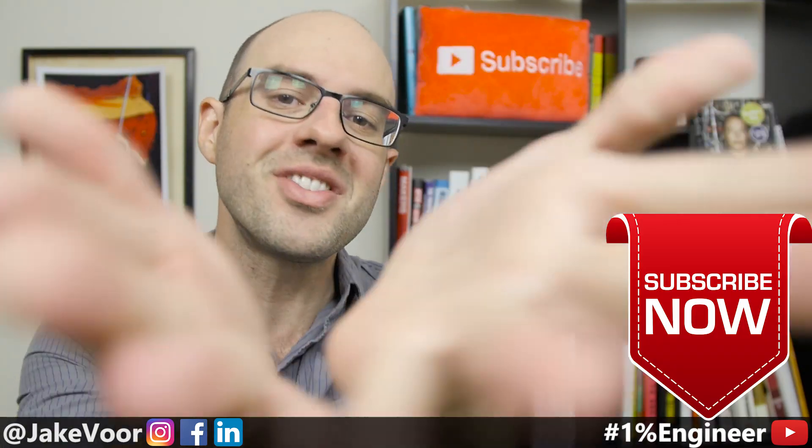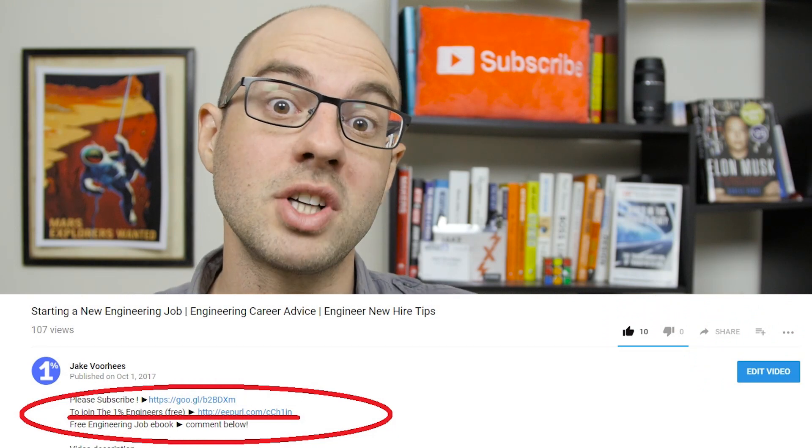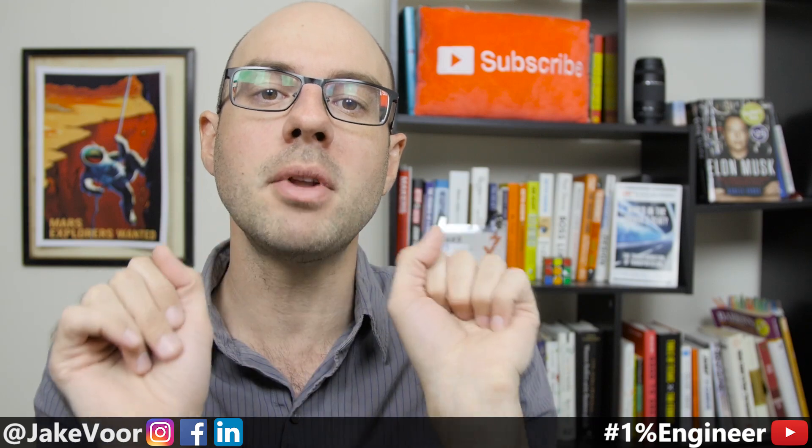Hey 1% Nation, I'm Jake Voorhees and you are watching the 1% Engineer Show, where we empower young engineers to rise to the top 1% of their career. If you want the 1% Engineer Kit — a bunch of ebooks so that you can win — and access to the Facebook group, follow the link in the description. If you have a question about what's going on in your engineering world right now, comment below and I'll make a video just for you.